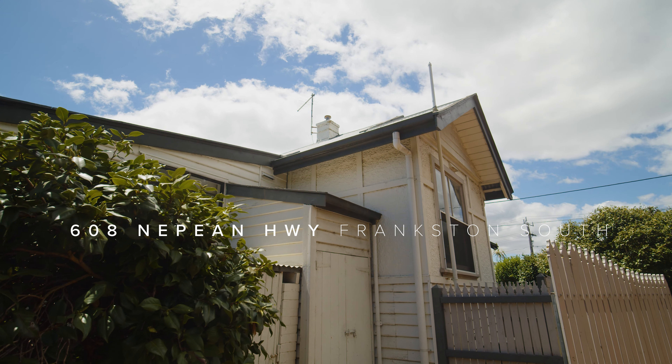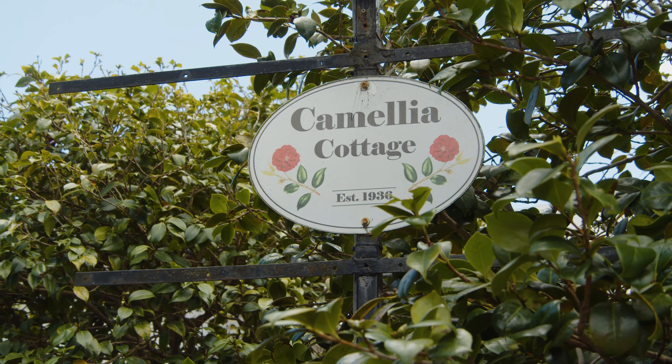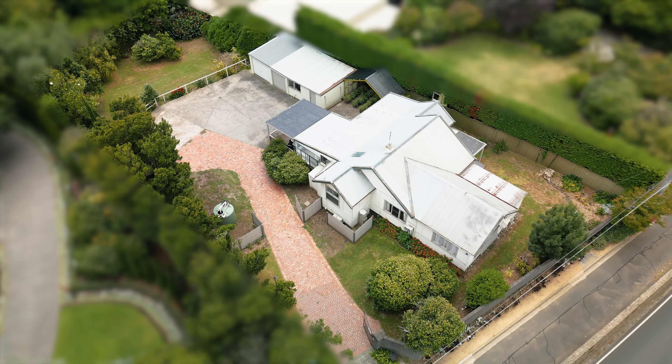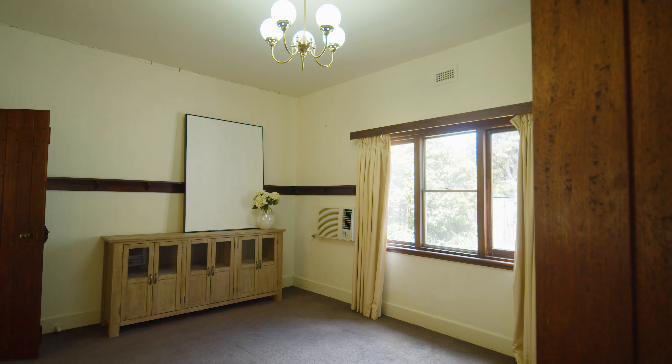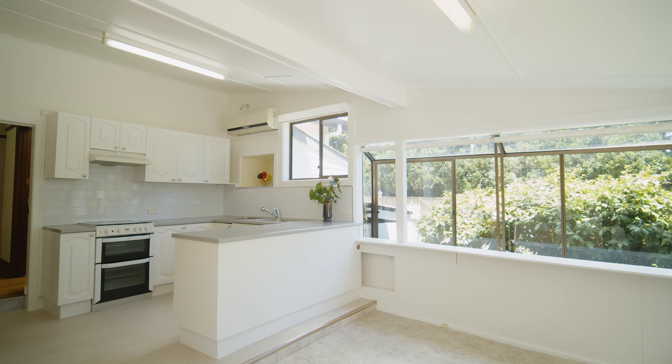Currently occupying the site, the iconic Camellia Cottage, comprising three bedrooms, positioned on a generous 1,307 sqm allotment, offering the bones and charm for a complete revival with instant liveability.